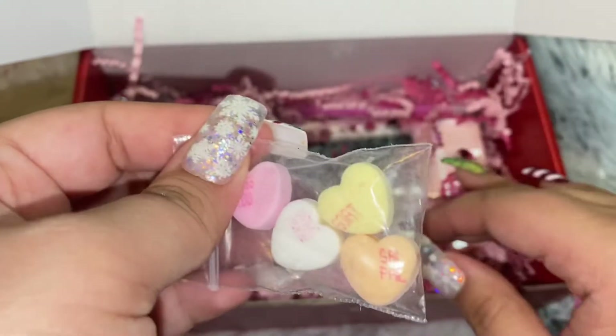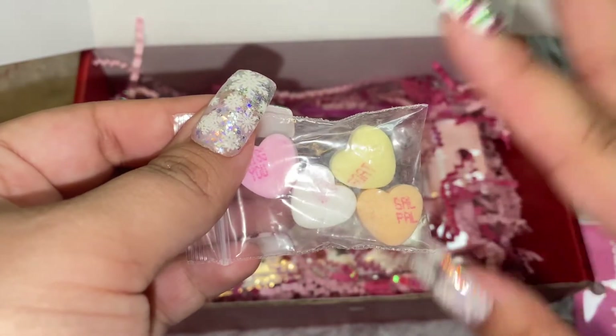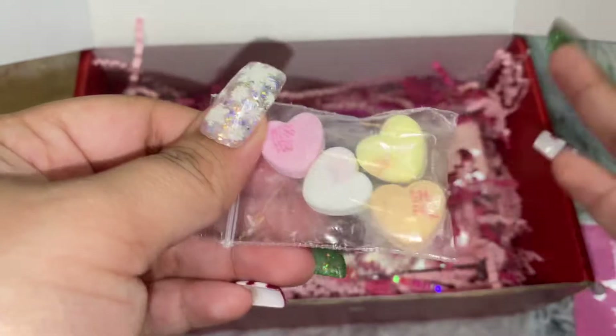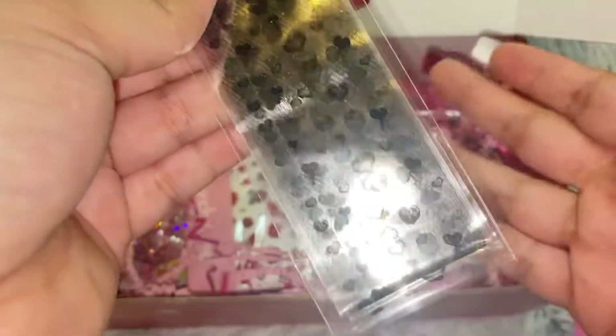I really don't like getting candies in boxes, because you never know — anything could happen, especially with the big germ going around. I appreciate it, but I will not eat it — I'll just throw it away. I would have liked to get something different, like a wax pan or something.